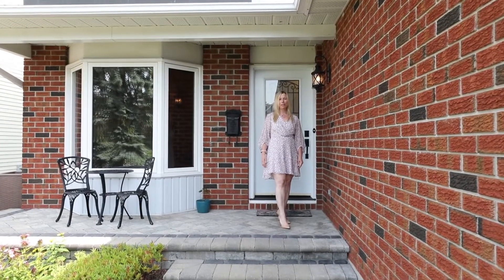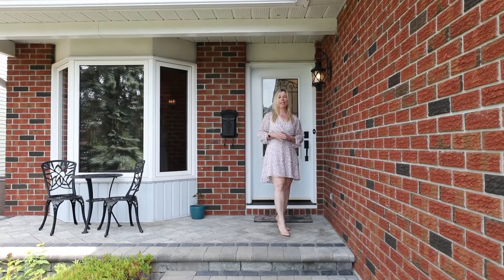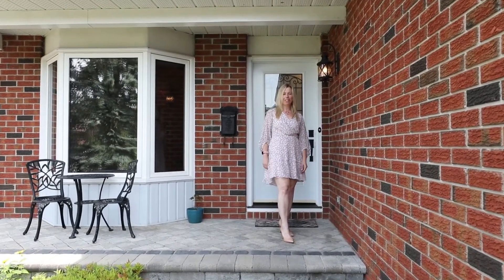Hello, my name is Rachel Hammer and today I'm thrilled to introduce to you 47 Denim Way here in beautiful Stittsville, Ottawa, Ontario.